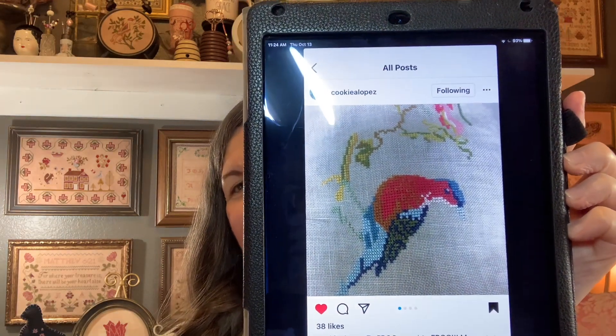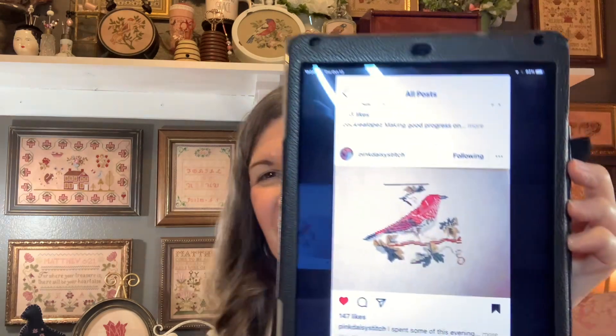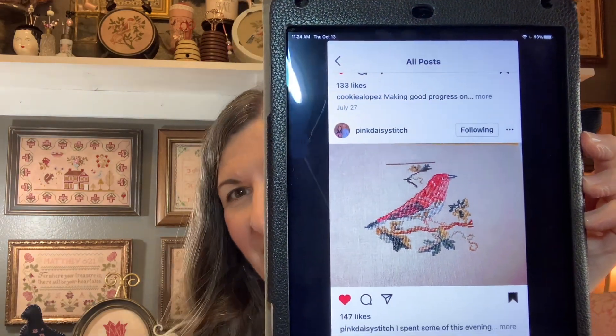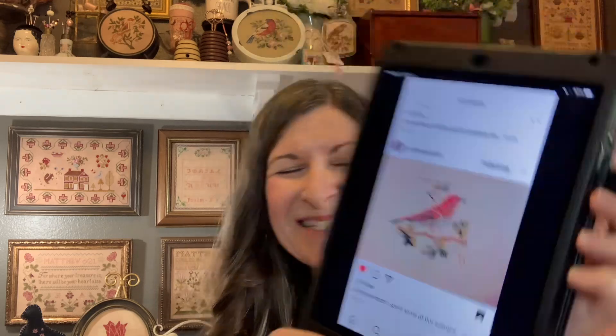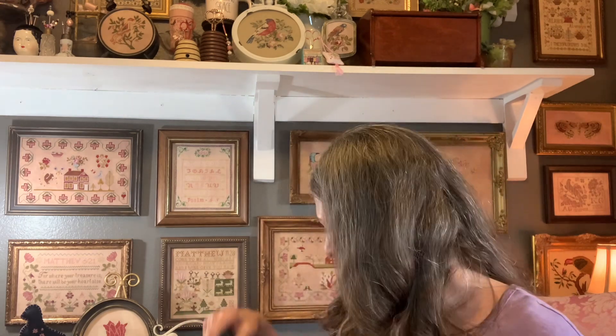I was inspired to purchase a chart I'll show you in purchases — this is Eleanor Parr, and Cookie stitched it. She's also stitching Louisa Barney. I found Cara — pink daisy stitch — and ran across this pink bird on her post and said, how have I missed that? I researched it and found out it is Eleanor Parr by the Scarlet Letter. Here was another one by Leona, her recent finish. I decided I had to have it. That bird is just too pretty. That is all the Instagram inspiration — thank you so much to everyone for letting me share.